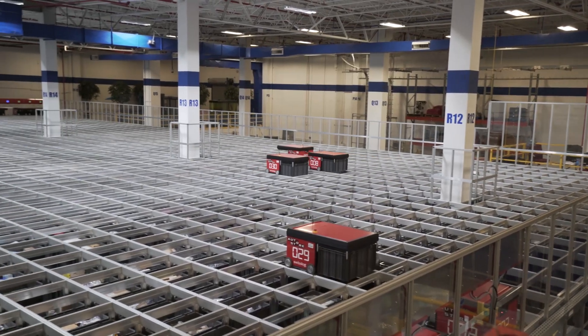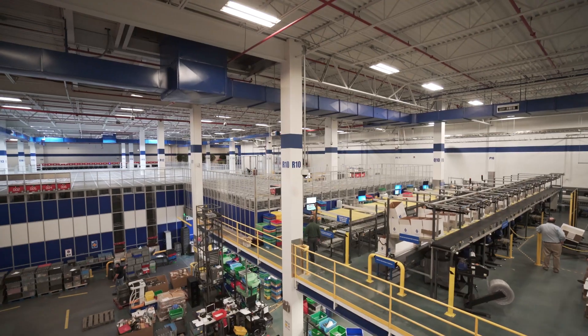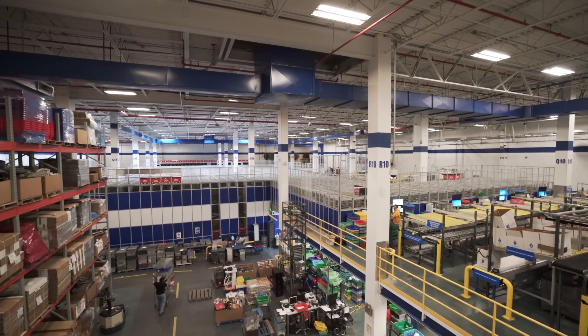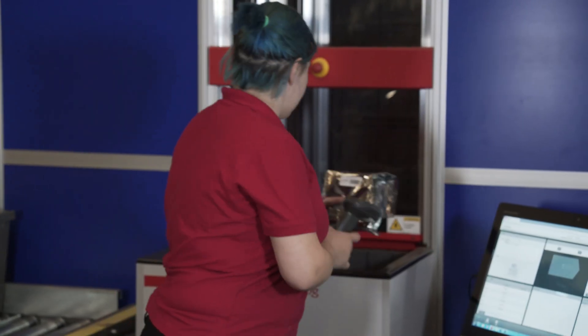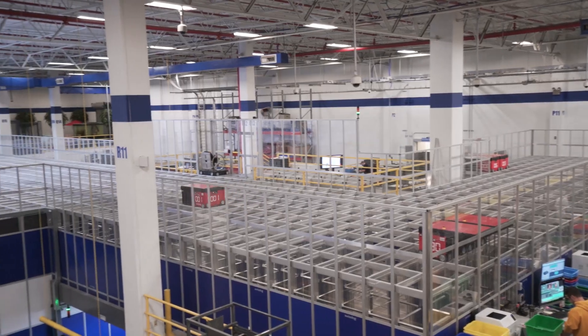When we were looking at systems that would allow us to utilize the most storage per space, the AutoStore for this particular building lended itself quite well. The other alternatives really just couldn't store as much — we gained about 30% more storage in the same square footage as the other solutions.